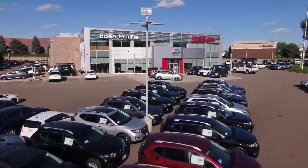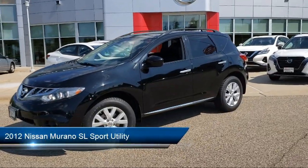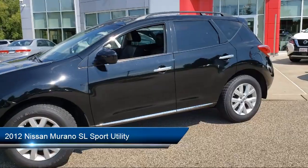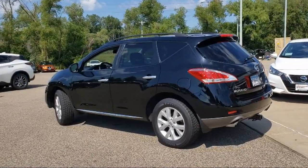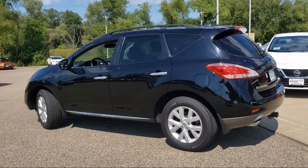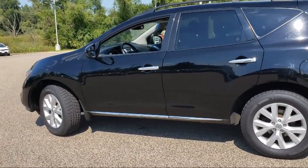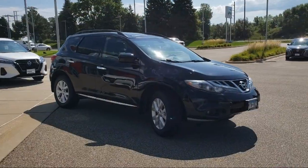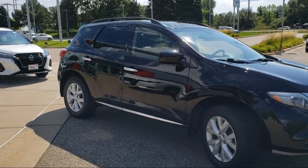Welcome to Eden Prairie Nissan. Here's a look at another one of our great vehicles from our inventory. It comes equipped with roof rack, steering wheel controls, keyless entry, alloy wheels, fully automatic headlights, dual front side impact airbags, heated front seats, Sirius XM satellite radio, heated door mirrors, split fold-down rear seat, and much more.